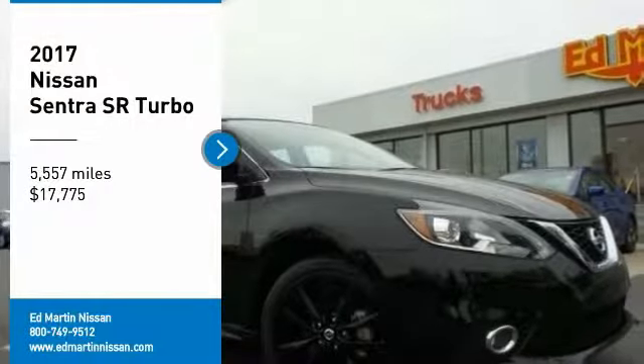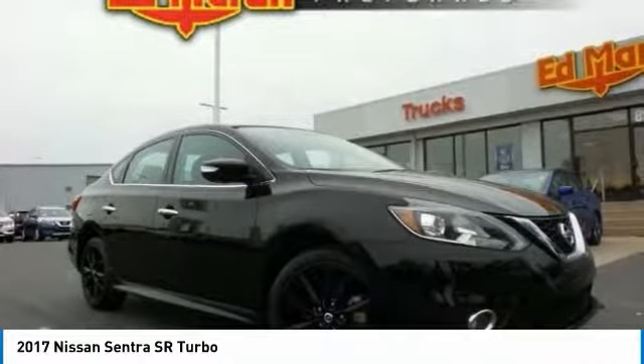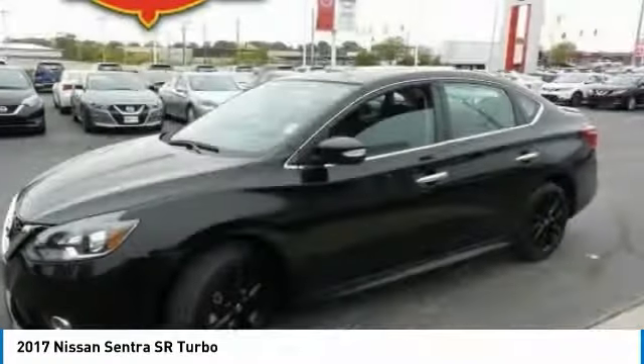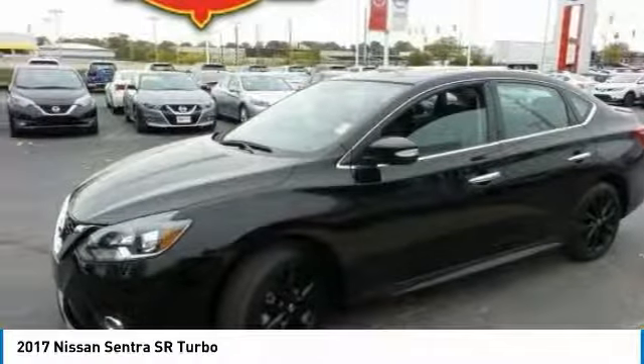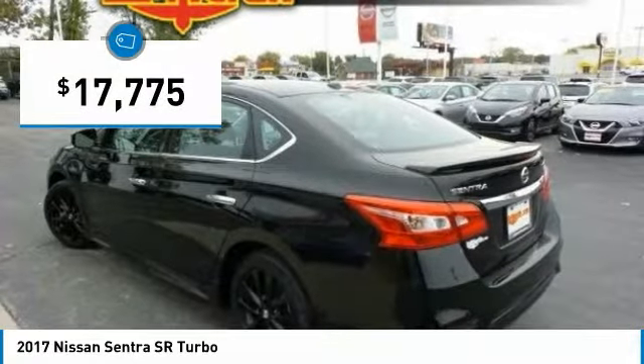We are pleased to show you the 2017 Sentra. With its spacious and versatile interior and stellar fuel efficiency, the Nissan Sentra is the obvious choice for anyone who wants to enjoy a stylish and comfortable ride and is priced below $20,000.